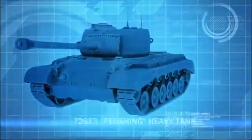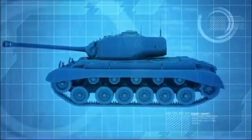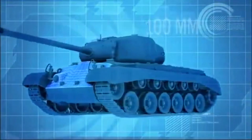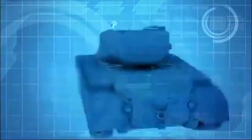The T-26E3 Pershing tank is America's answer to Germany's fearsome Tiger. This heavy tank boasts an impressive 100mm of frontal armor and a lethal 90mm main gun with a killing range of 1,500 meters.